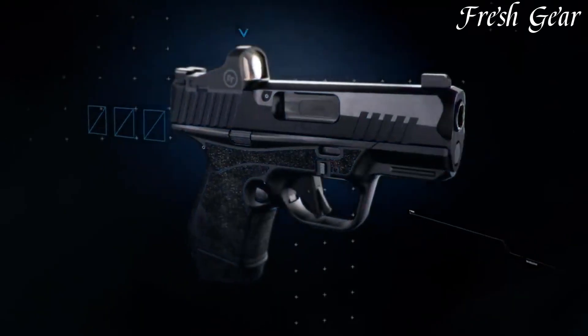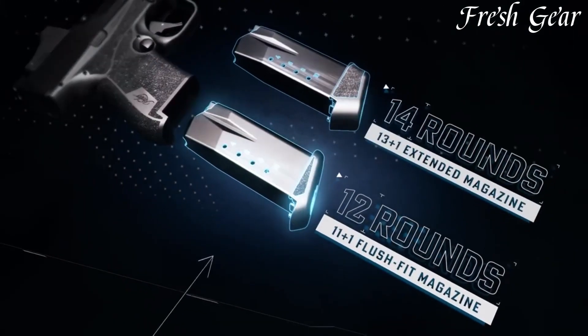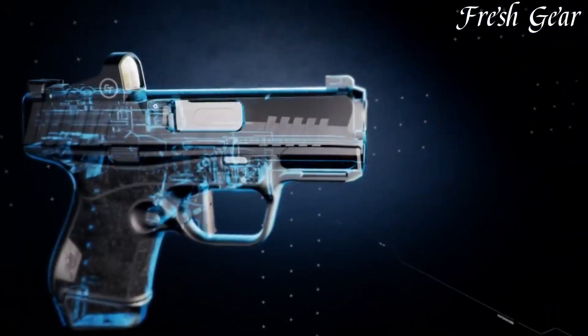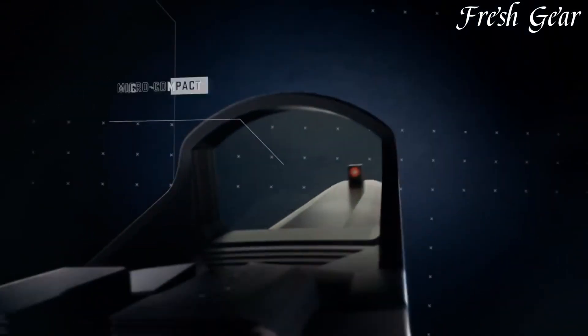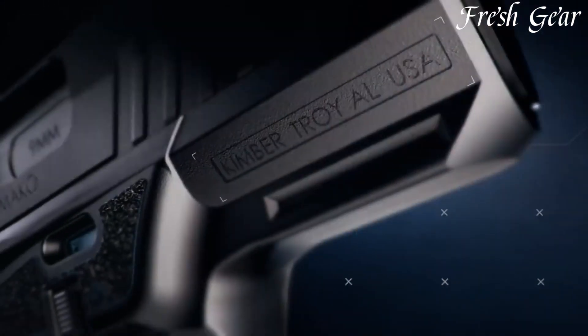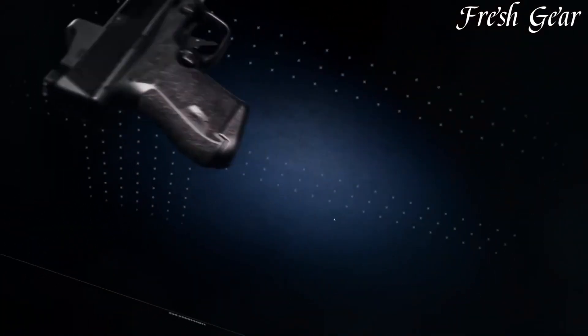It incorporates textured grip panels and an extended beaver tail for a secure and comfortable hold. The R7 Mako includes white dot sights for quick target acquisition, and its low-profile slide serrations allow for easy manipulation. Designed with a focus on reliability and ease of use, it includes features such as a reversible magazine release and an accessory rail for attaching lights or lasers. With its compact design, reliable performance, and Kimber's reputation for craftsmanship, the R7 Mako is a popular choice offering a balance of size, capacity, and functionality.